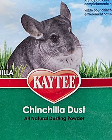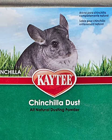Chinchilla dust. While it's true that hamsters love sand baths, chinchilla dust is far too fine.